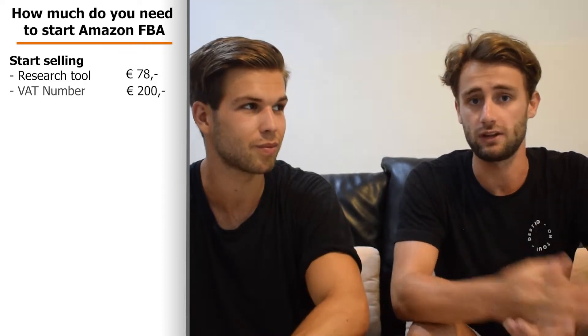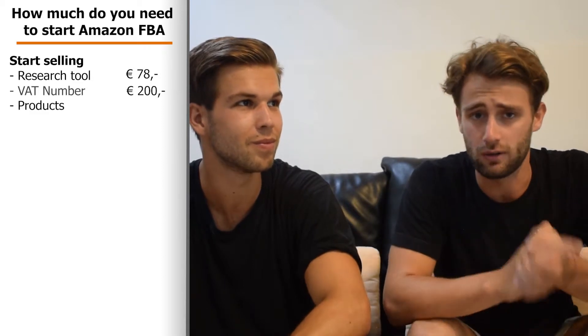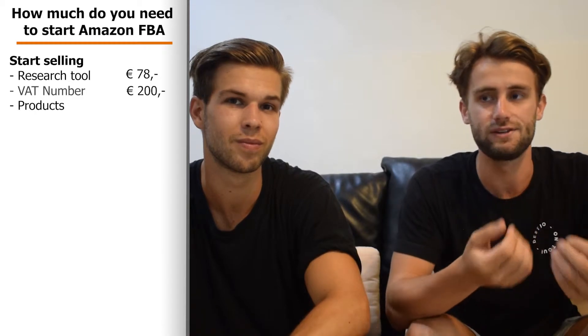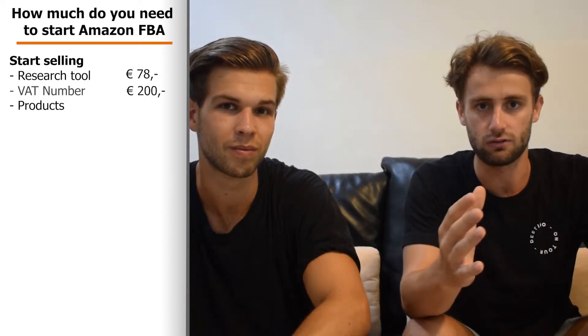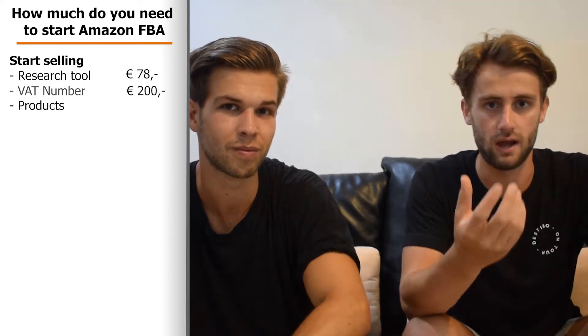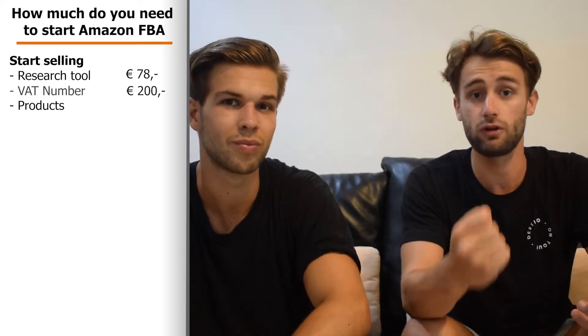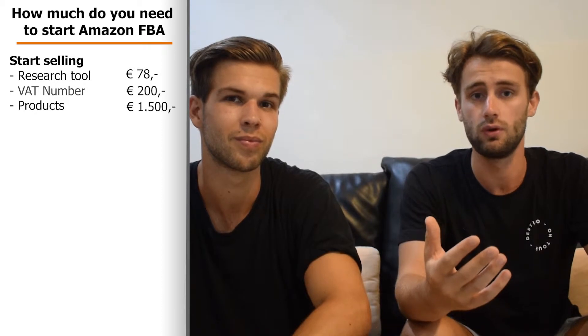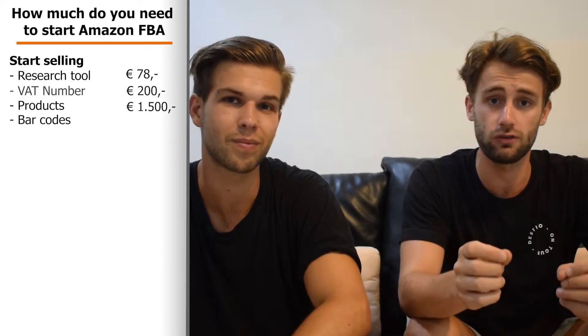The next thing is your inventory. We always recommend starting with about 500 products. If you're going to sell products in the €15 to €50 price range, you can normally buy them from a supplier for about €3 each. So if you order 500 products, you'll need €1,500 to spend at the supplier.